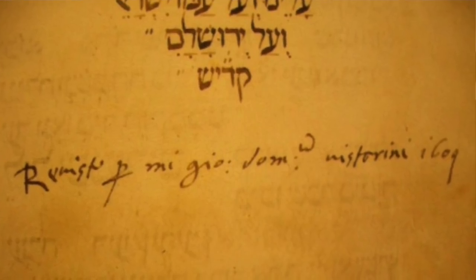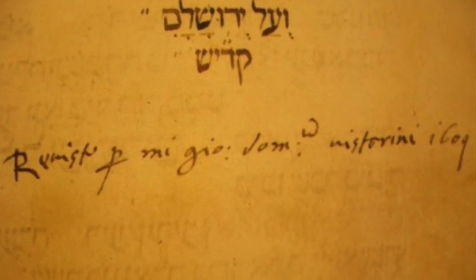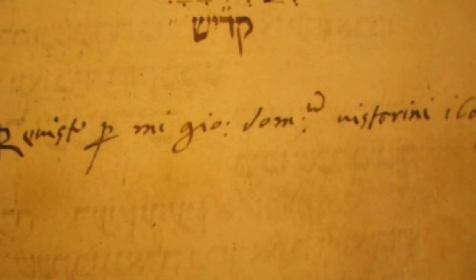Most likely the Haggadah left with the Jews of the Iberian Peninsula with the Alhambra Decree of 1492, when the Jews were expelled. We know it made its way to Italy because we have a brief Italian statement by a censor from the year 1609, indicating that the book is acceptable for circulation and doesn't have to be burned — which was the fate of many Hebrew works at that time. It then somehow made its way to Sarajevo, on the other side of the Adriatic Sea.